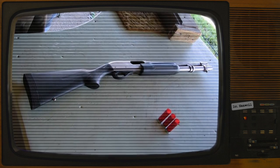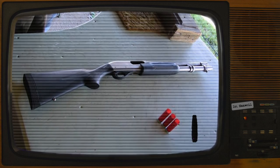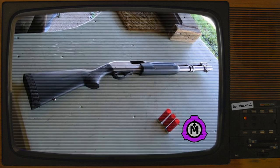Item number SCP-7553. Object Class: Safe. Special Containment Procedures.